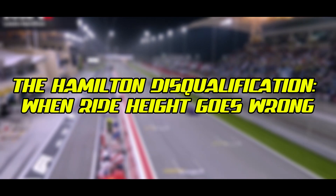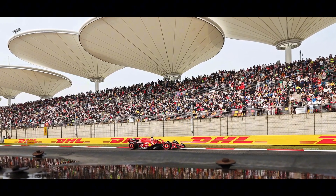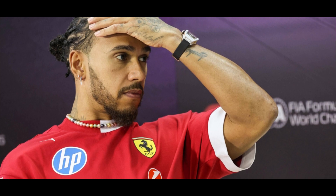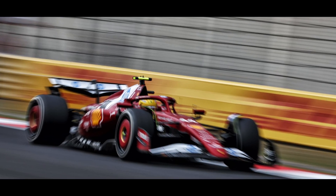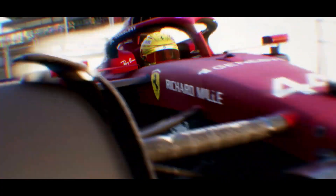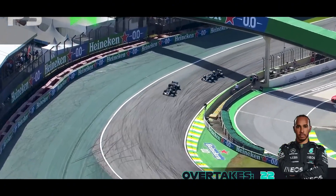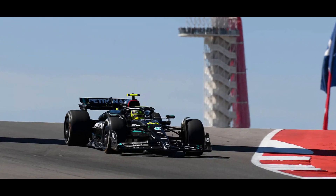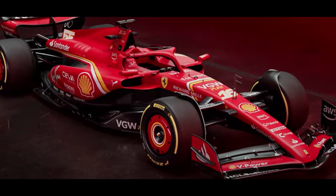The Hamilton disqualification — when ride height goes wrong: The critical importance of ride height was dramatically highlighted in the 2025 Chinese Grand Prix when seven-time world champion Lewis Hamilton was disqualified from the race. Post-race inspections found that the skid block under Hamilton's Ferrari was measured at 8.5 to 8.6 millimeters, falling below the minimum 9 millimeter thickness required by technical regulations. This indicates the car was running too close to the ground, causing excessive wear on the protective plank. Notably, Hamilton had previously been disqualified for the exact same technical infringement at the 2023 United States Grand Prix when driving for Mercedes. Ferrari later acknowledged they had misjudged the consumption by a small margin, highlighting the delicate balance teams face.